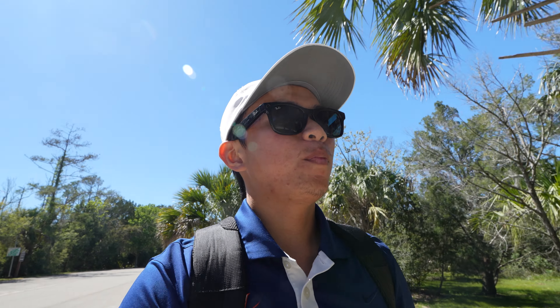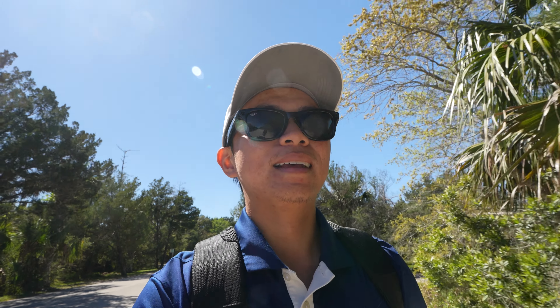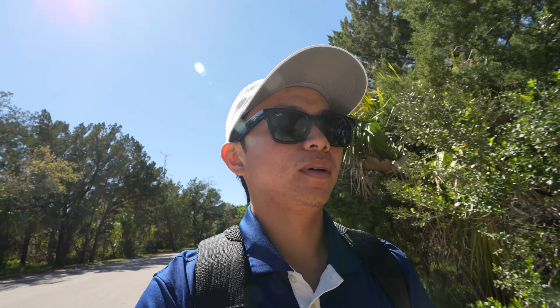So how I picked up birding — I have no idea, honestly. I think one day I just looked out the window, saw a couple of birds, took a picture of them, and I was like, wow, this is pretty. And it's also very relaxing. So this is my first time out in an actual park birding. We'll see what I can get.